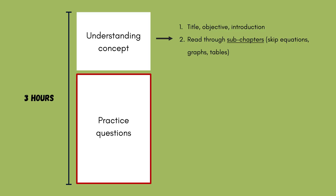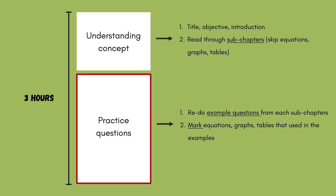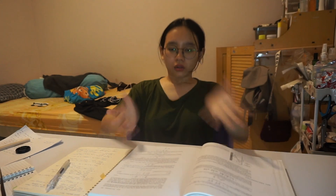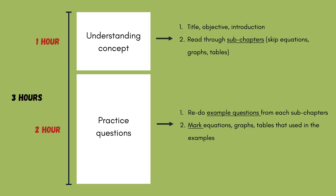Once that's done, I move on to the second section, which is practice. Each sub-chapter usually contains example questions. I start by redoing these examples because they come with correct answers and explanations. As I go through them, I mark every equation, table, and graph that is referenced, because they are likely to appear in future practice questions. The goal is to familiarize ourselves with different types of questions, how to answer them correctly, and where to find the key resources. I usually stop after the example questions and save the practice questions for another day, but if you're feeling up for it, go ahead and continue. Personally, I can only focus for around three hours in total, so I have to prioritize the most important things. For the second part, I typically allocate two hours, spending about three hours on the chapter in total — covering both the concepts and the key questions.